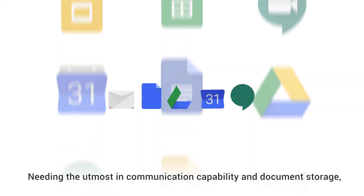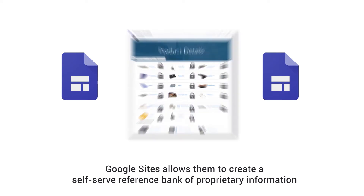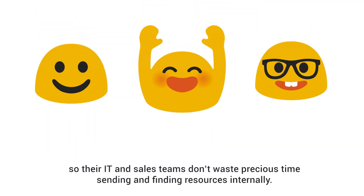Needing the utmost in communication capability and document storage, the team turned to G Suite, Google's productivity suite for businesses. Google Sites allows them to create a self-serve reference bank of proprietary information so their IT and sales teams don't waste precious time sending and finding resources internally.